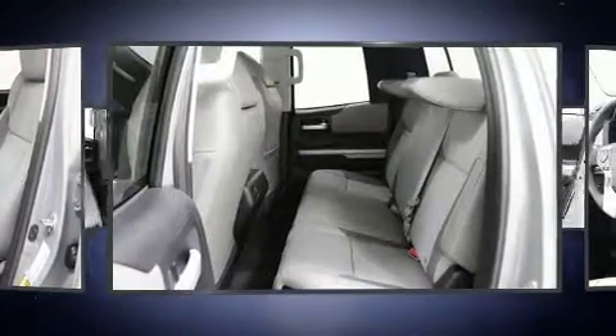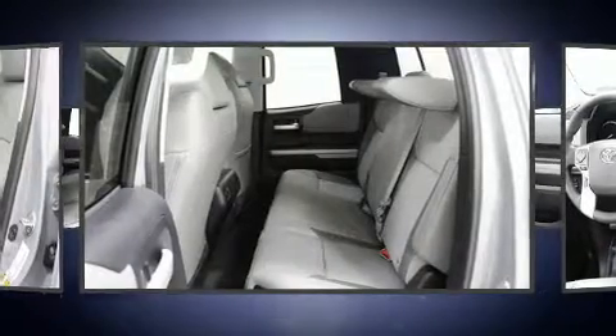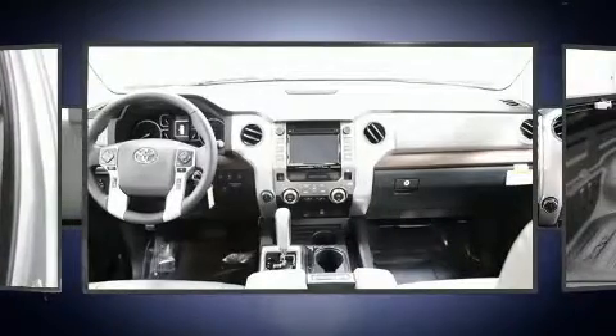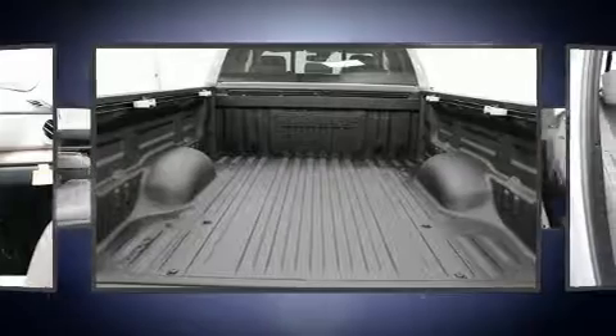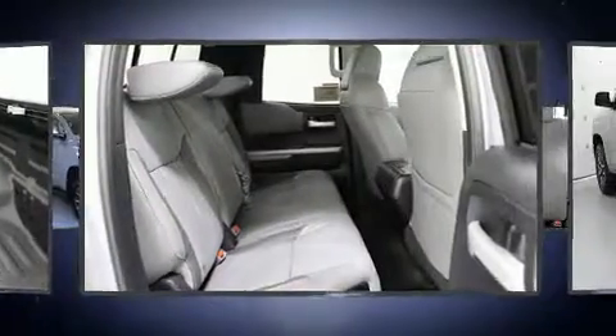Toyota also prioritized safety and security by including front side impact airbags, traction control, brake assist, a security system, and four-wheel disc brakes with ABS. With electronic stability control supplementing mechanical systems, you'll maintain precise command of the roadway.